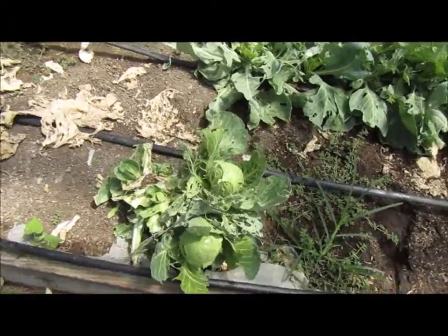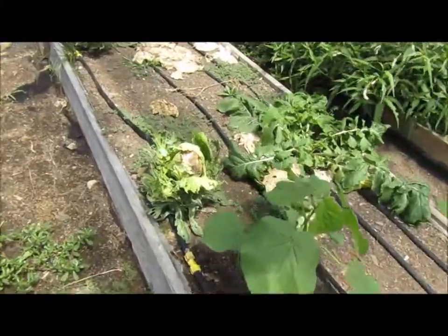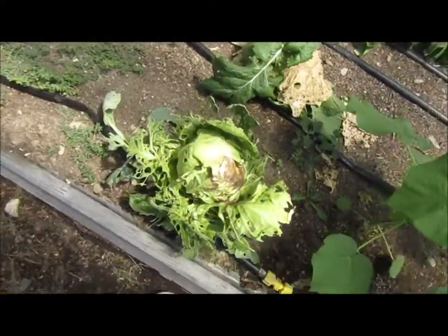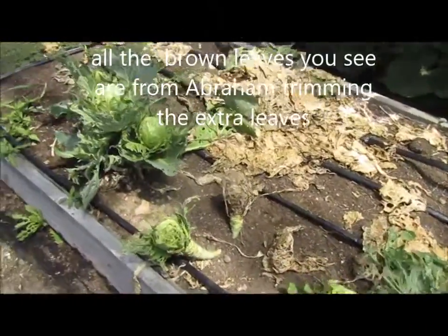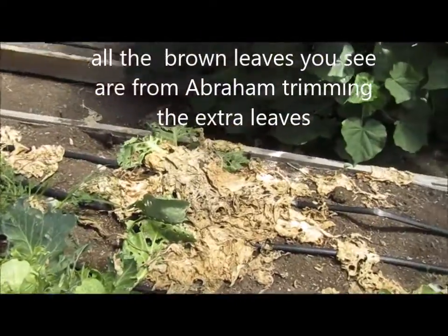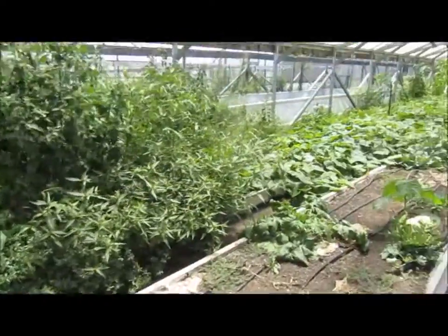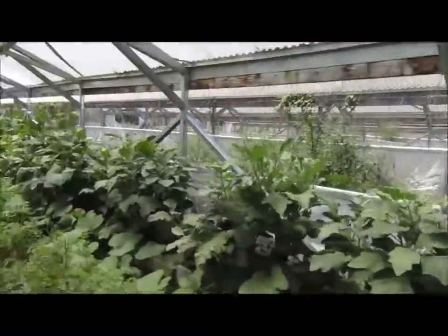How are you doing, cabbage? That one's not looking so good. Come on, keep growing. What in the world? Come on, grow — grow like a weed. Abraham pulled out the lettuce, so I'm going to plant some more stuff back there.